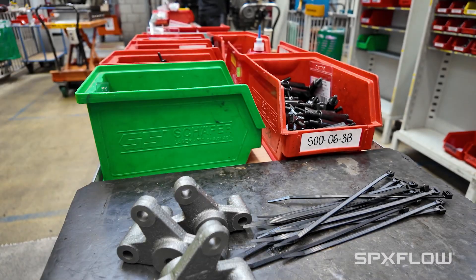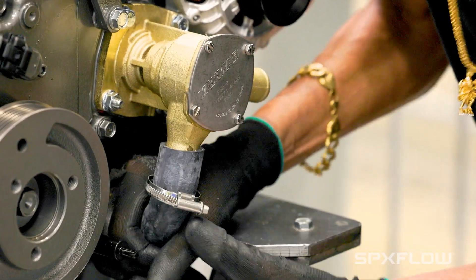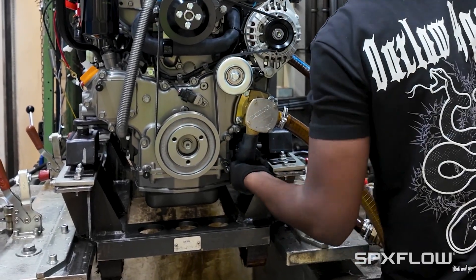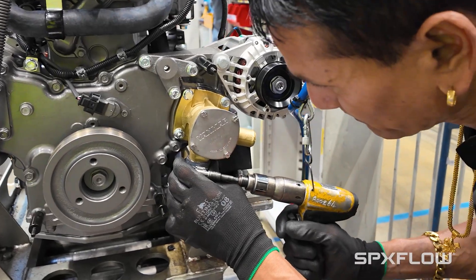For a buyer like myself the key aspects are the quality, the costs and the delivery performance, and in all those areas Johnson Pump has been very supportive. Yamaha and Johnson Pump share similar values — quality is the most important one, but also the focus on the customer. Yamaha and Johnson Pump.